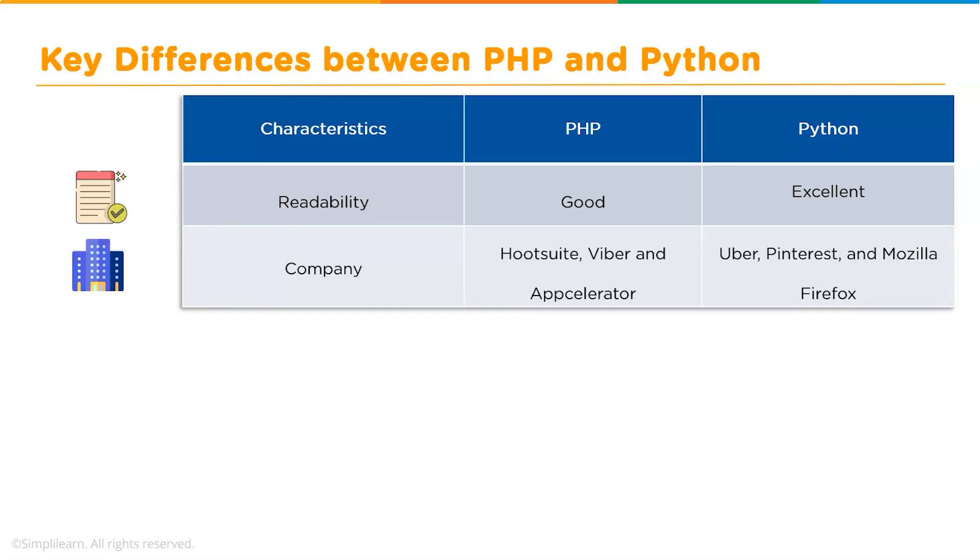Now let's talk about the companies using these languages. Hootsuite, Viber, and Accelerator use PHP, while companies like Uber, Pinterest, and Mozilla prefer Python. With the help of PHP, Viber is able to deliver messages and phone call services at a very rapid pace.